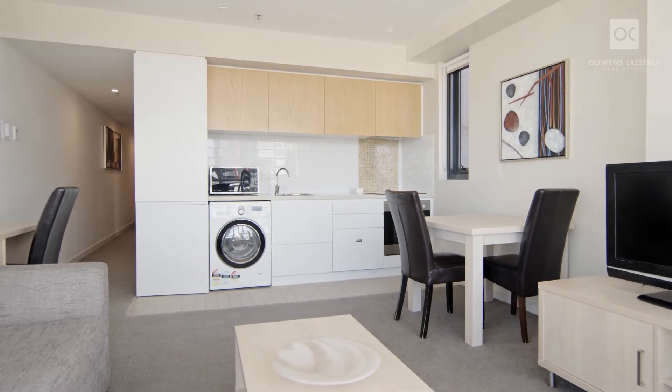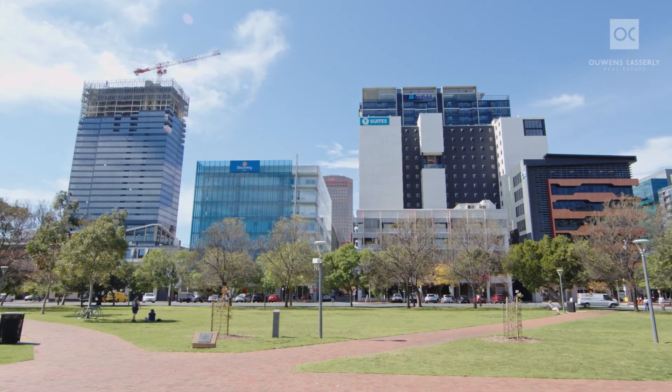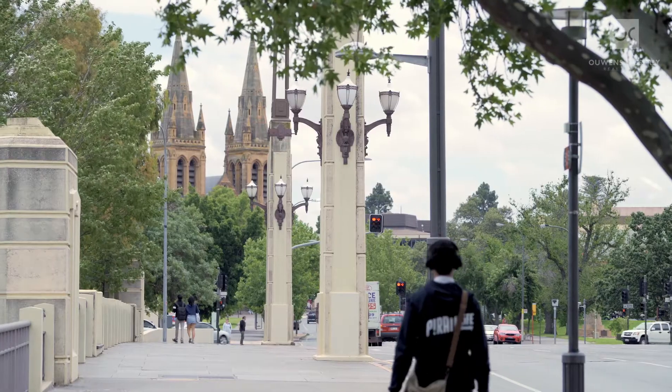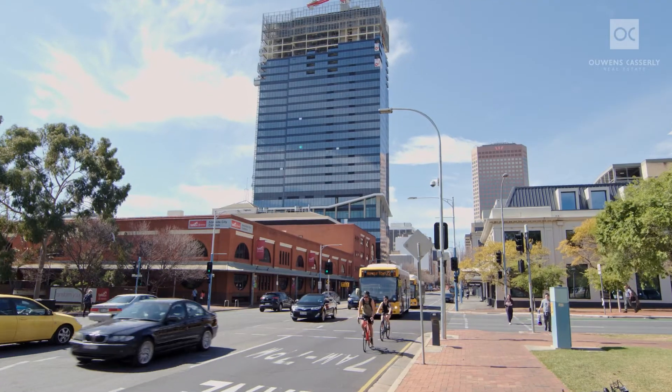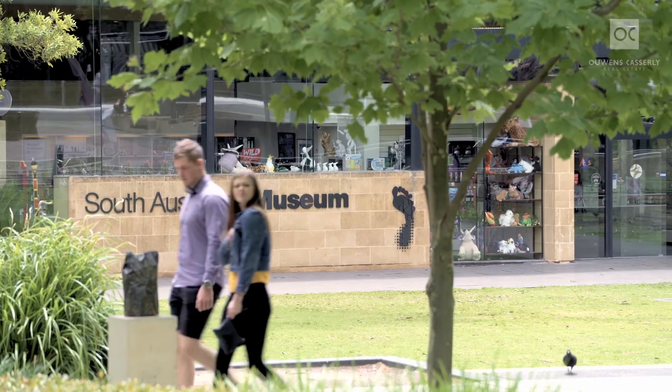This apartment can come furnished or unfurnished. Having an apartment this close to the city vibe will offer you a wonderful lifestyle where you can submerge yourself with all the different cultures from food, wine and the theatre. Transport is located around the various spots in the city, or take the free shuttle bus wherever you need to.